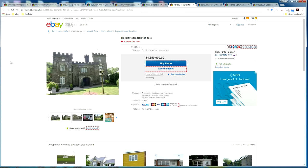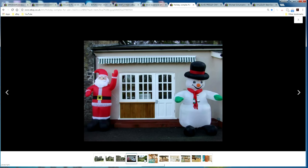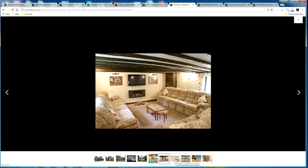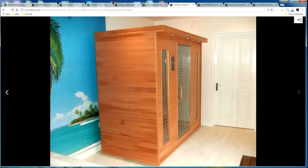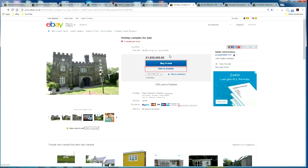Moving on to the houses, holiday and travel accommodation category — someone is actually selling a full holiday complex for one million six hundred and fifty thousand pounds. It looks rather impressive, almost like a castle. There's an indoor swimming pool, vintage decor, various rooms, a jacuzzi, and a sauna. It's apparently ten cottages in total, and the income it brings is allegedly one hundred and sixty thousand pounds per year, meaning you'd get your money back in about ten years.